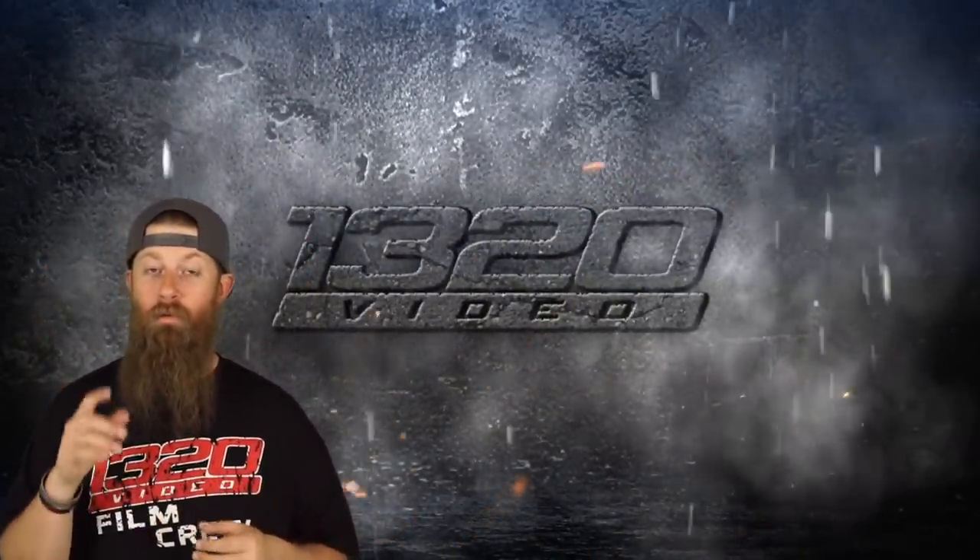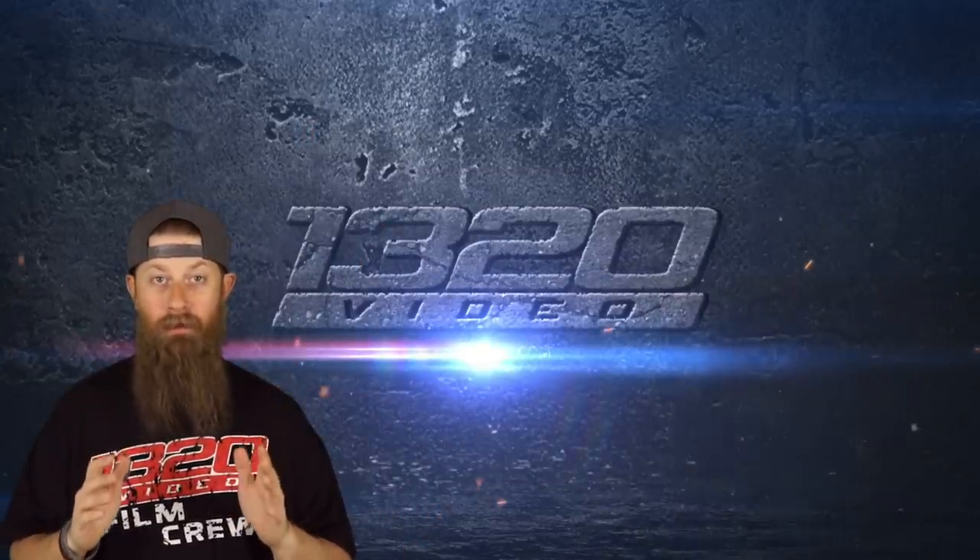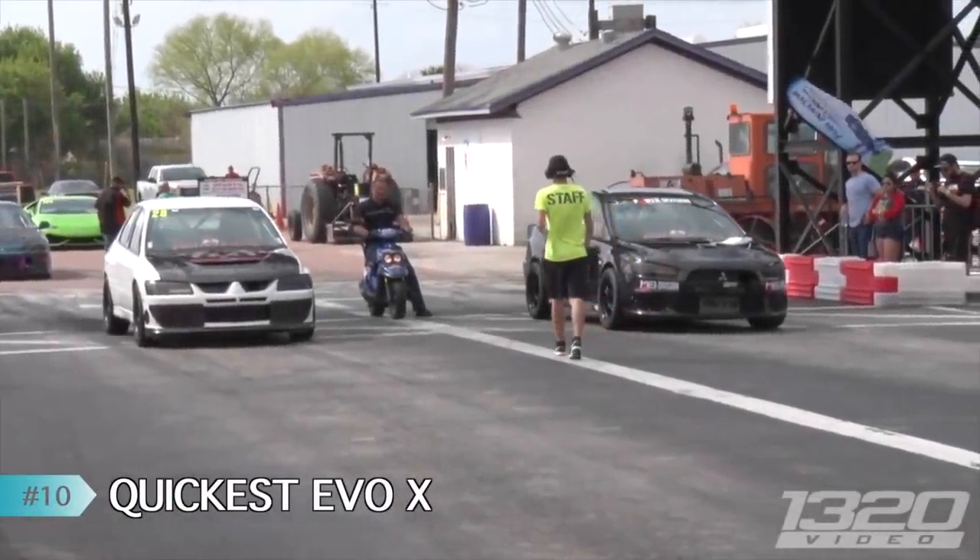What's up guys, I'm Fred with 1320 Video and welcome back for another episode of our Top 10s. This one's going to be about nothing but imports, so let's go ahead and jump right into it.